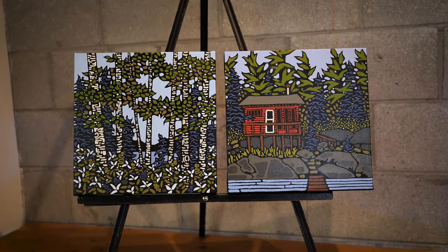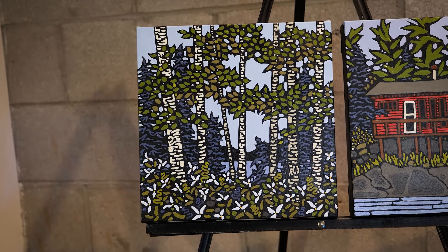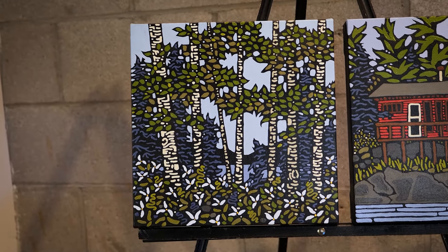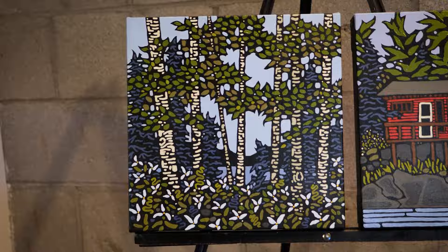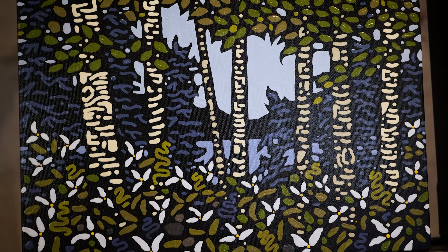The other one is just trilliums. I love trilliums. I moved here from BC three years ago and my idea of what trilliums were was completely different from what I'm seeing in the forest right now. They're just gorgeous.